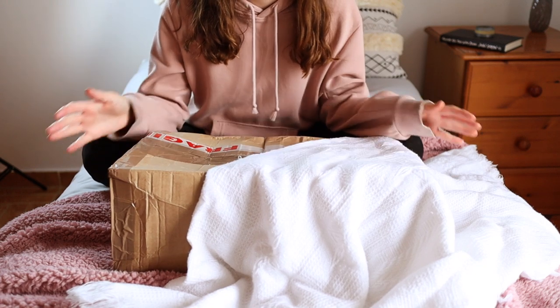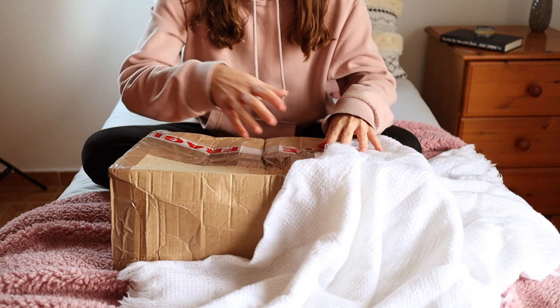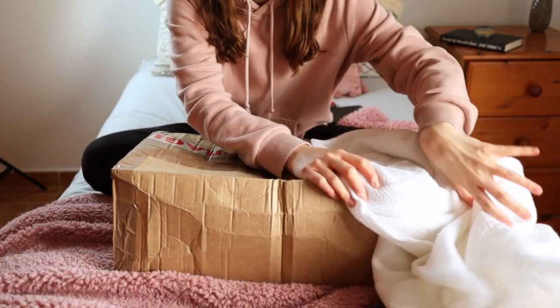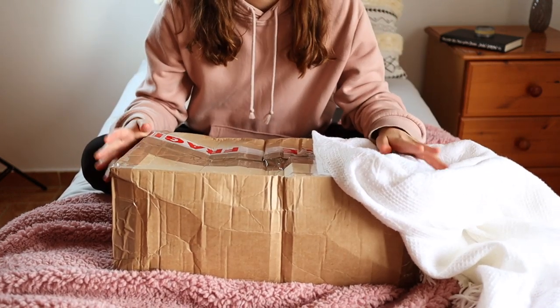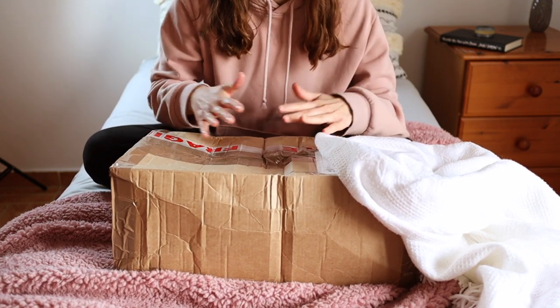Hey guys, the baby is here. The box is really bashed. I've just covered up my dress with a blanket — she doesn't come wrapped in a blanket, she just comes wrapped in bubble wrap, that's why I have the blanket here, so I can cover her face and that.